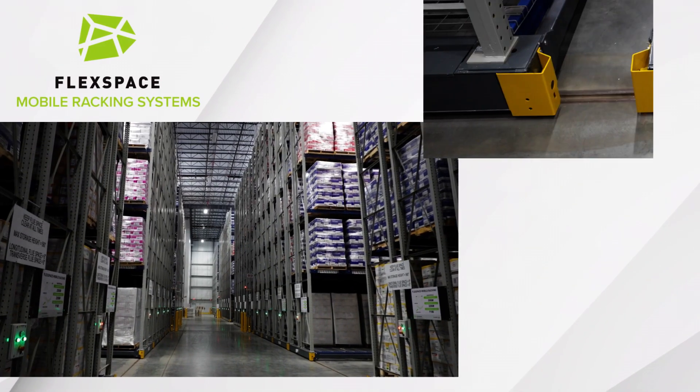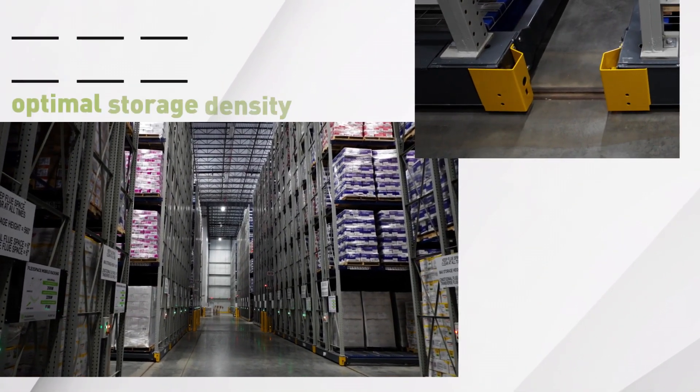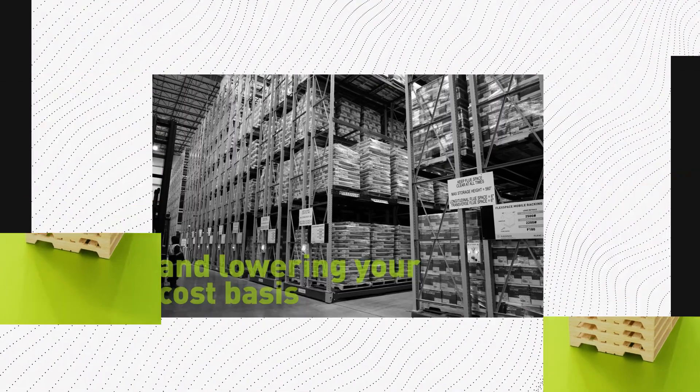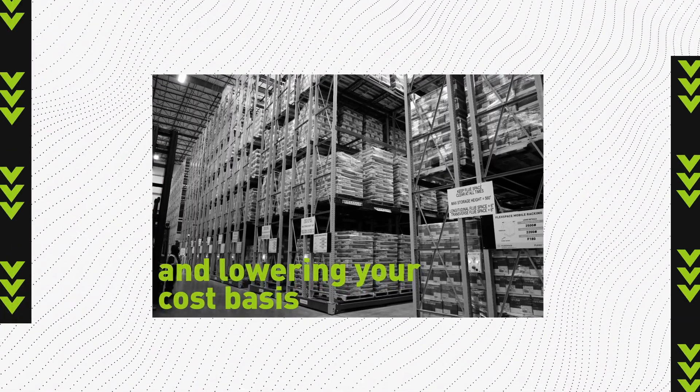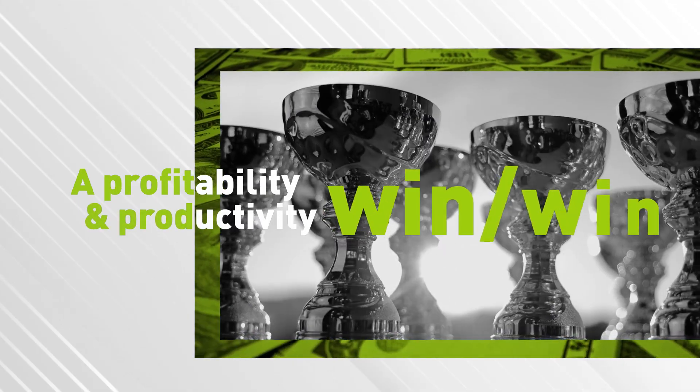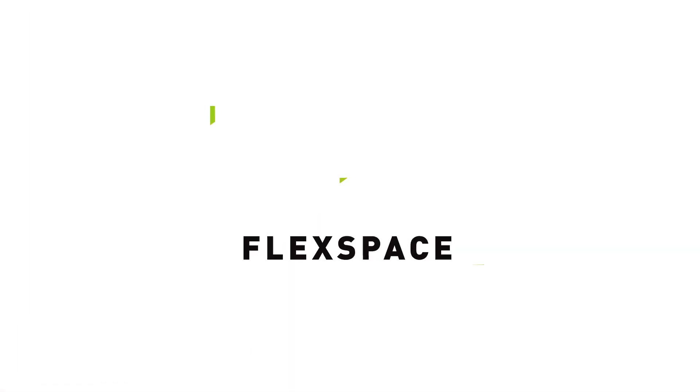FlexSpace mobile racking systems achieve optimal storage density that equates to greater revenue potential while spreading your operating costs over more pallets and lowering your cost basis. A profitability and productivity win-win. That's decidedly different. FlexSpace.